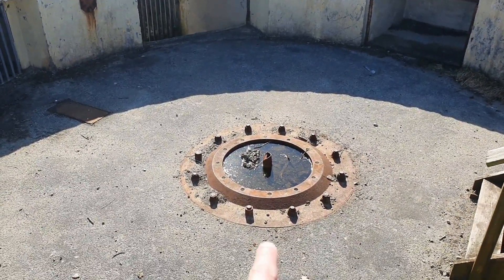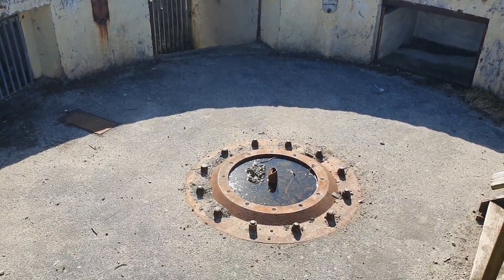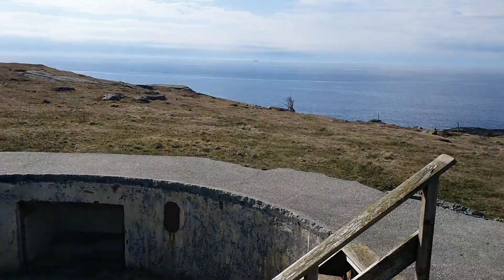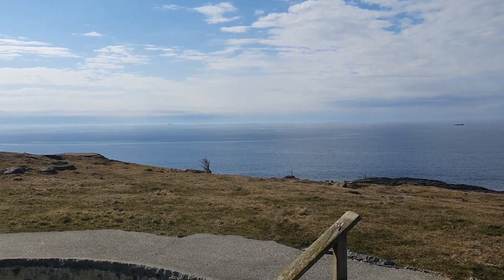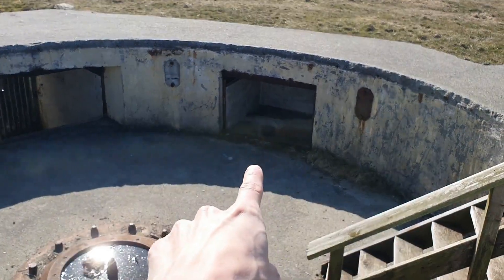So they actually had a gun emplacement here. Some sites have AA guns, others have larger caliber guns to deal with any British or Allied forces coming through the sea, as this was a good location — you can see for miles around.